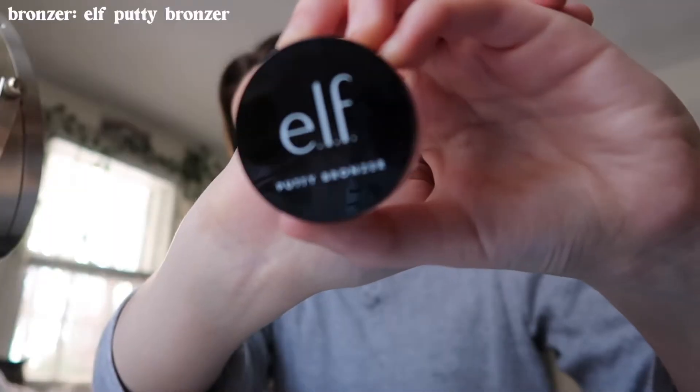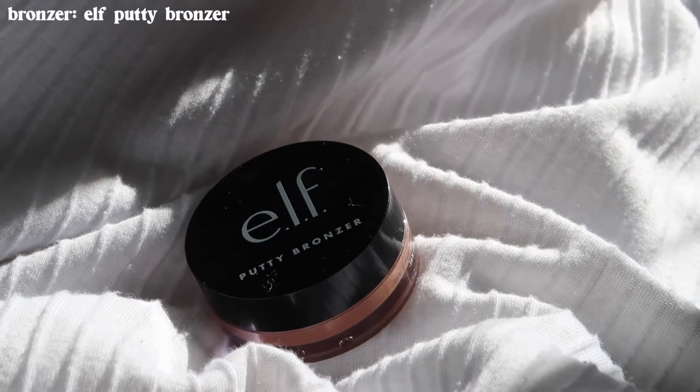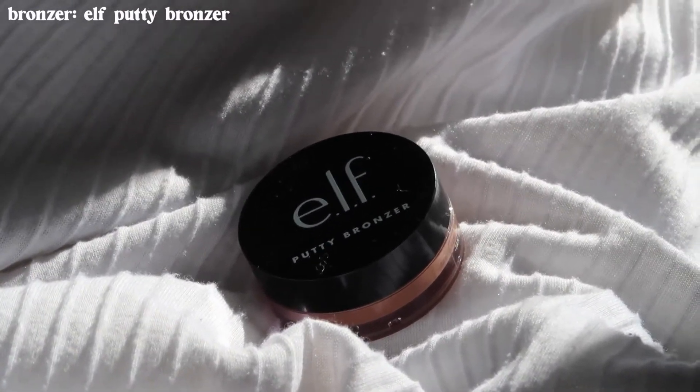After concealer I go in with bronzer. I just started using this one — it's the ELF Putty Bronzer. I take it with my fingers and put it under my cheekbones, on my forehead, a little bit on my nose, and slightly under my chin, dabbing it in with my fingers.